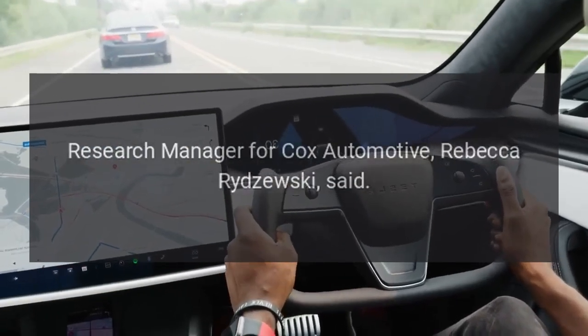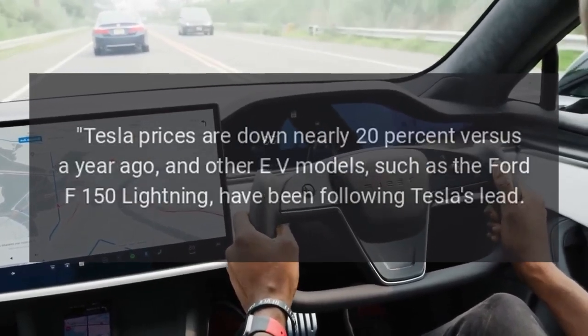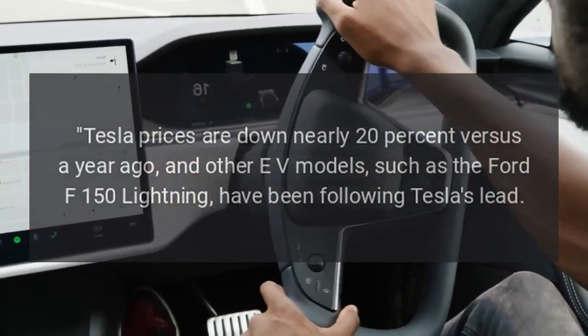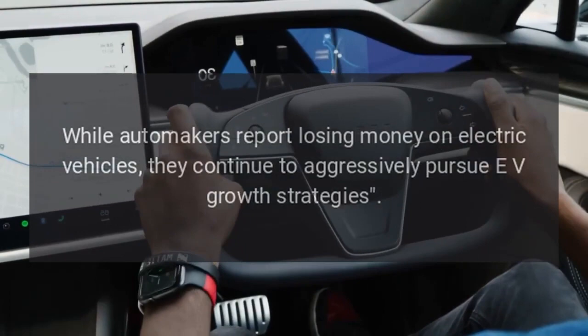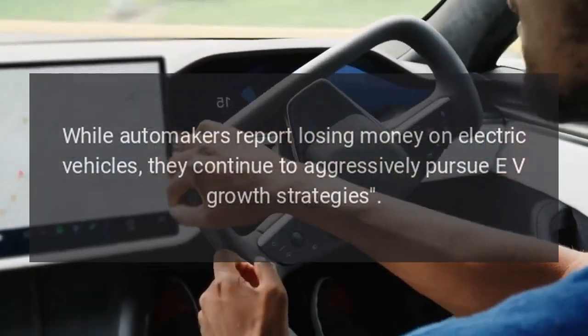Research manager for Cox Automotive, Rebecca Radzuski, said: "Tesla prices are down nearly 20% versus a year ago, and other EV models, such as the Ford F-150 Lightning, have been following Tesla's lead. While automakers report losing money on electric vehicles, they continue to aggressively pursue EV growth strategies."